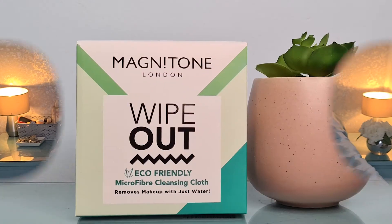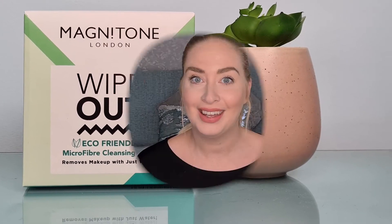So our very first product is by Magnetone London and it is Wipeout, an eco-friendly microfiber cleansing cloth. The little write-up says: let this Magnetone cleansing cloth remove your makeup with just warm water. Grab and hold microfibers remove even the toughest of makeup. Simply throw in the washing machine at 30 and reuse up to thousands of times. You wet the cloth with warm water and then gently wipe your makeup away using circular motions. I've had a couple of these before, some are better than others, but I feel like this is going to be a good one. This is actually a nice big cloth. It feels really soft and nice. I'm actually quite looking forward to using that.